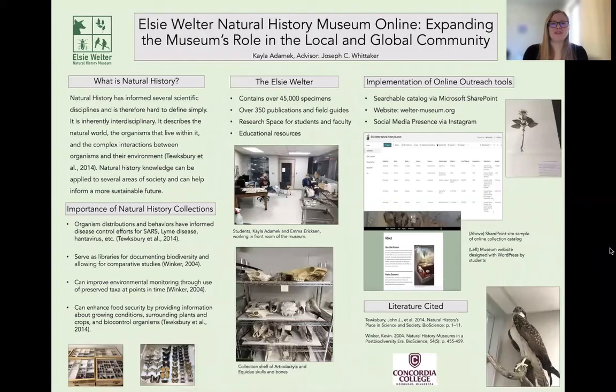Welcome. My name is Kayla Adamick, and I'm presenting Elsie Welter Natural History Museum Online: Expanding the Museum's Role in the Local and Global Community. This project was undertaken originally through Concordia College's Undergraduate Research Scholarship and Creative Activity Summer Program, and has continued with my work through my internship experience this semester.